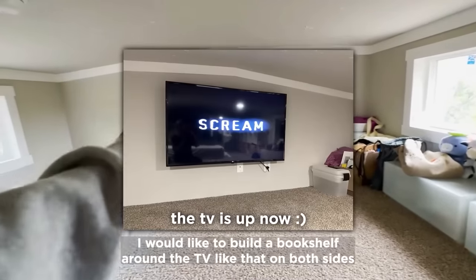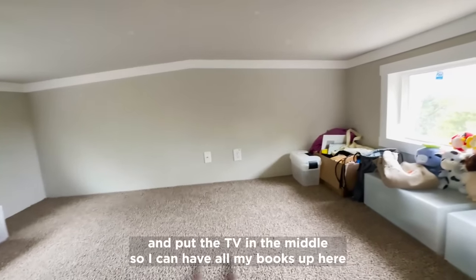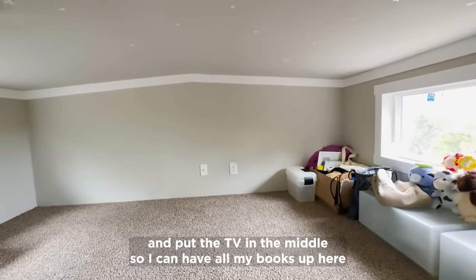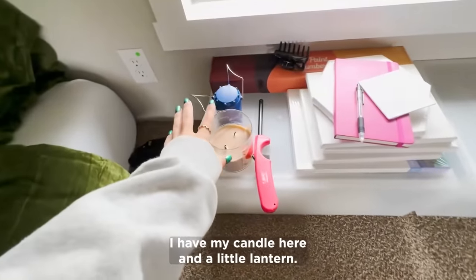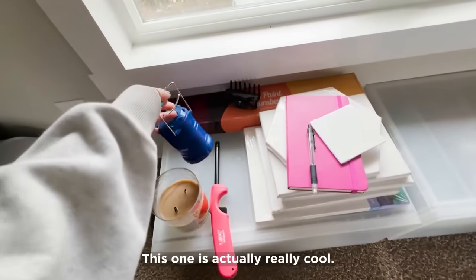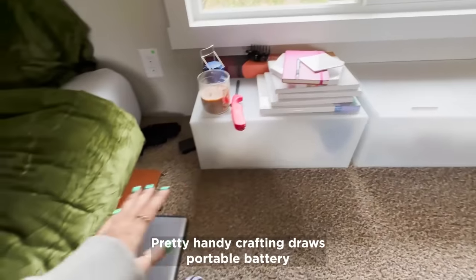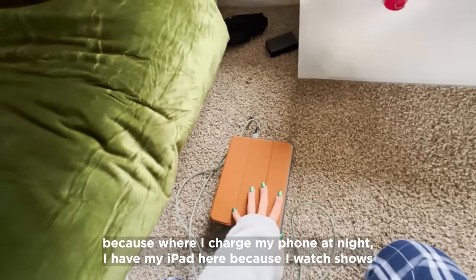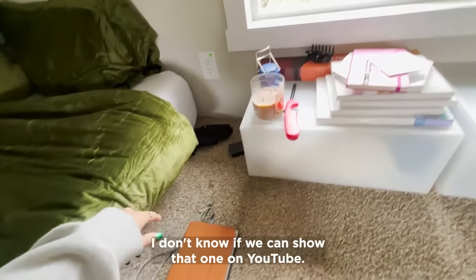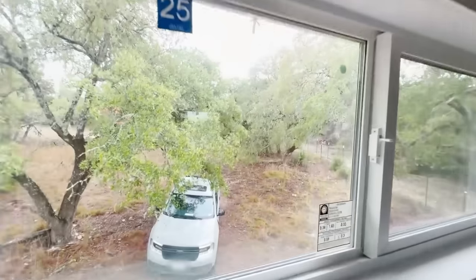A TV is going to go here — I'd like to build a bookshelf around it on both sides so I can have all my books up here, because I do like reading up here. Since I don't have power right now I have my candle and a little lantern. I have crafting drawers and a portable battery because this is where I charge my phone at night. I also have my iPad here because I watch shows sometimes at night.